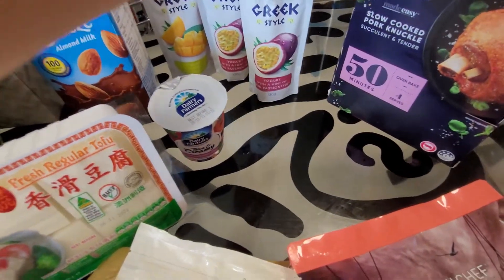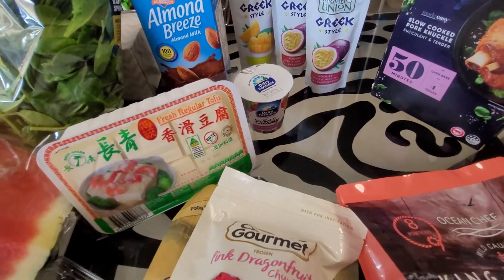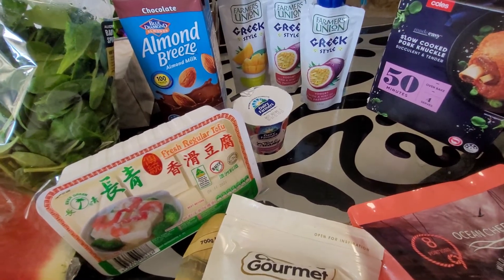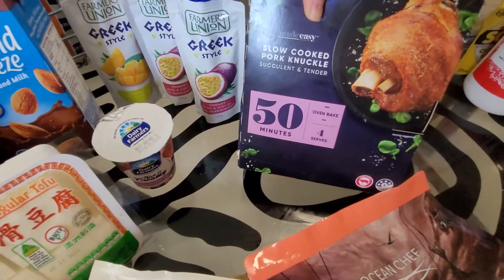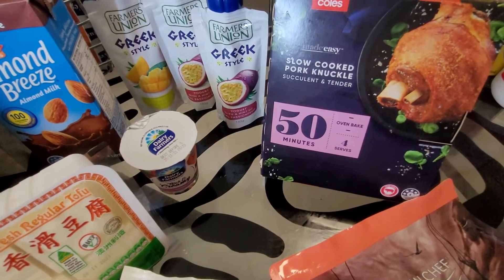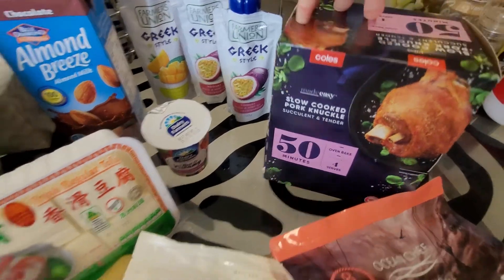Sorry if you hear a little bit of noise in the background — my dog's just eating so you might hear him crunching on kibble. Another special Coles have this week is the slow cooked pork knuckle. This is quite tasty — it isn't the first time I've had it. Normally it's about thirteen dollars a kilo; this week it was nine dollars a kilo.